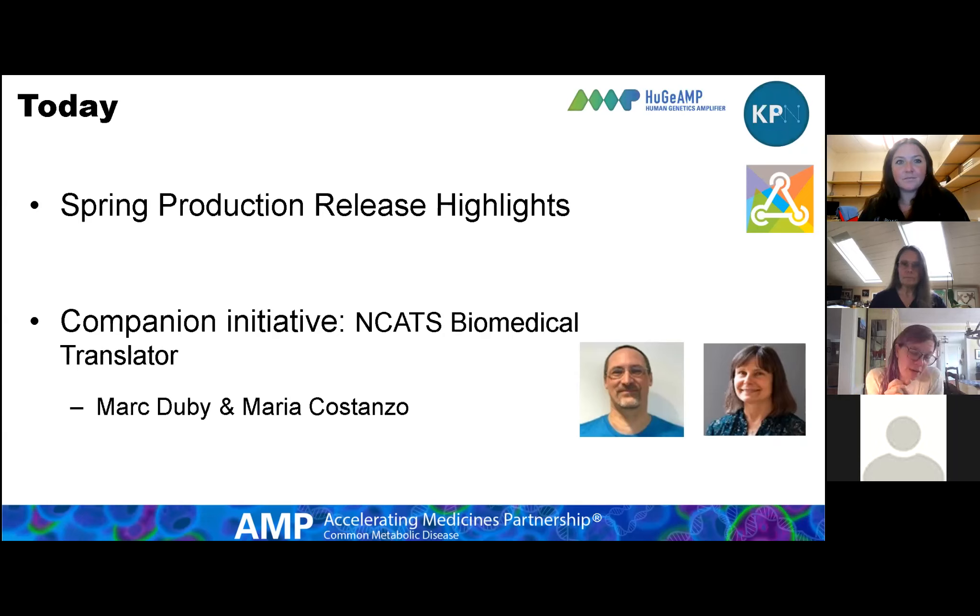And then a scientific presentation about a project we collaborate with — the NCATS Biomedical Translator. It's really relevant to what we're doing with our Knowledge Portal resource, because many of the resources this project leverages and the standards it's building as a software ecosystem are incredibly important for the resource we make publicly accessible. Maria and Mark are going to talk about its conceptual framework, what it's doing, and how it will ultimately tie in to the Knowledge Portal.